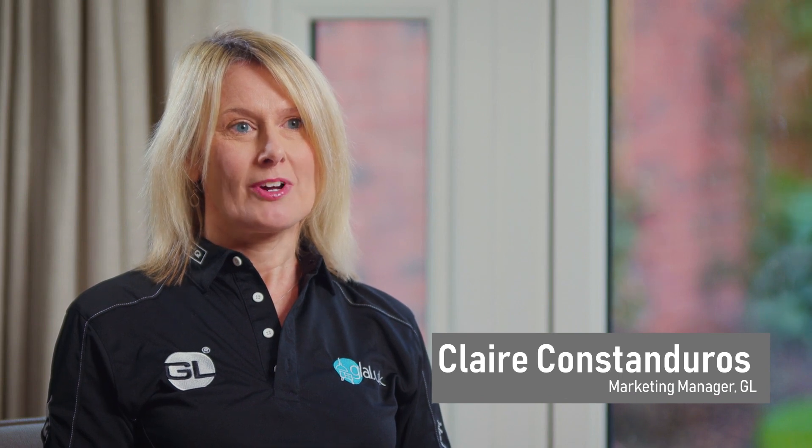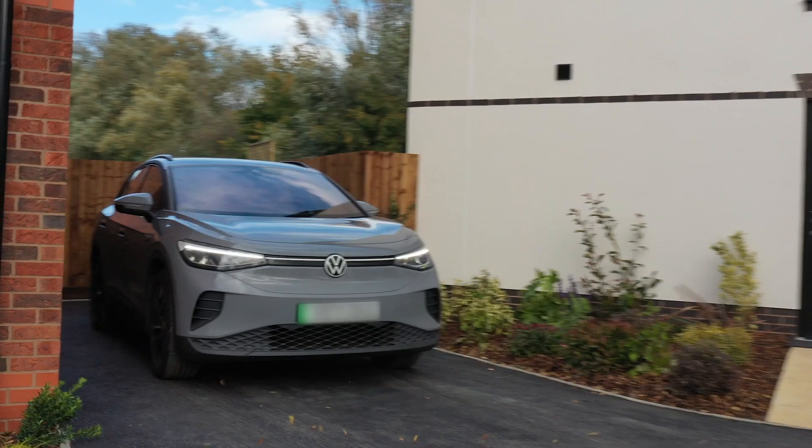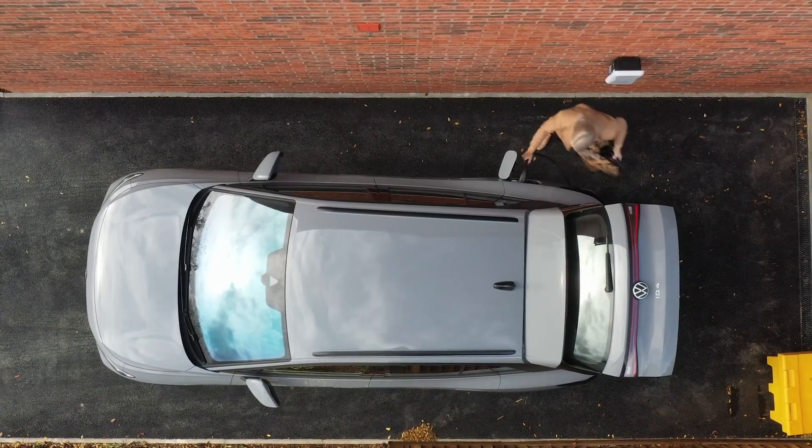I'm Claire Constan-Jouris, Marketing Manager for GL. We provide smart charger points to Spitfire homes. The government introduced legislation in 2022 that all new homes must have a smart charger installed on their property, and Spitfire installed these as standard across all of their new homes.